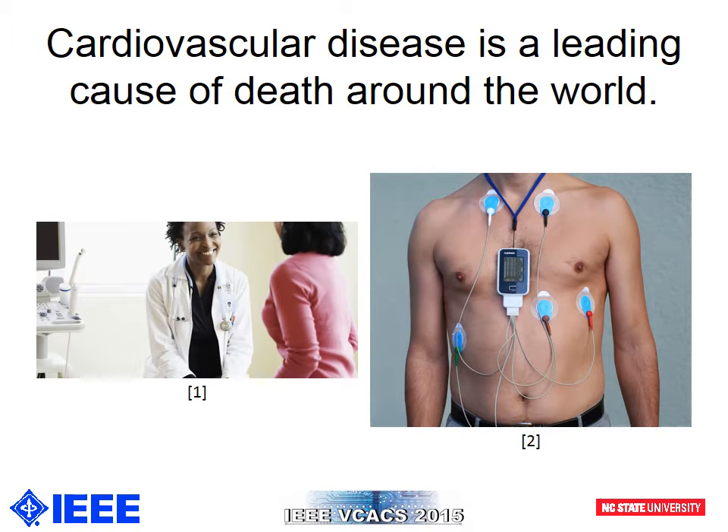Millions of deaths occur each year due to cardiovascular disease. Electrocardiogram is one of the major ways that we can monitor heart health. Typically, cardiologists and doctors direct patients to wear devices such as Holter monitors and event monitors in order to record their ECG over the period of a couple of days to several weeks. However, these devices are expensive, bulky, and often uncomfortable for the user. They require the use of wet electrodes, which call for gels and adhesives.